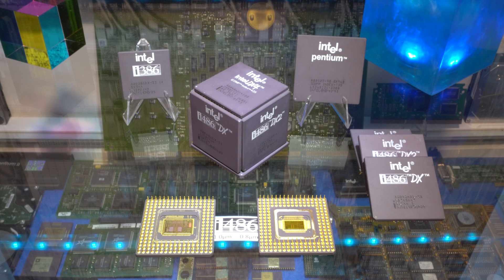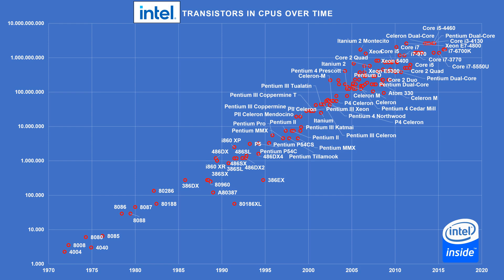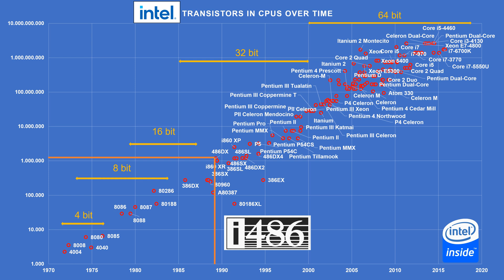Why and with which features? Well, let's have a closer look. Only at the end of 1989 were the first 486-based PCs available. The i486 was the first PC processor to hit the 1 million transistor landmark.